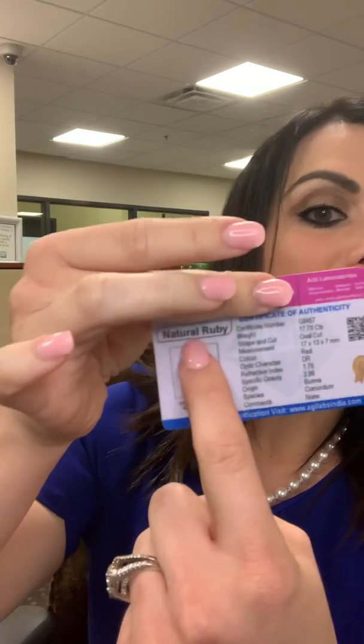Despite what this lab report says about this gem, we have used our skills of gemstone identification to prove that this is incorrect. They said it was 17.7 carats, origin Burma, species corundum — and it says natural. Natural ruby, natural ruby.